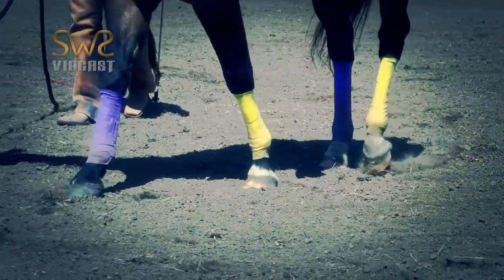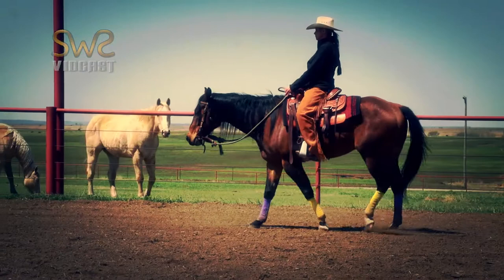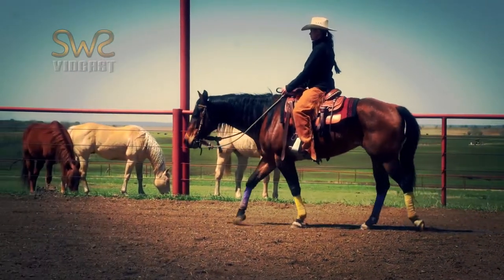Straightness is a foundational skill they need to be able to learn more advanced maneuvers like flying lead changes. I require my students to be able to define, describe, and identify straightness, as these are the critical first steps to being able to feel it in the saddle.